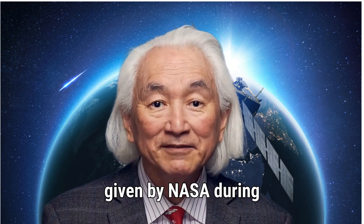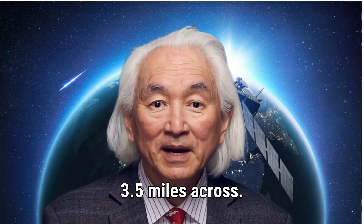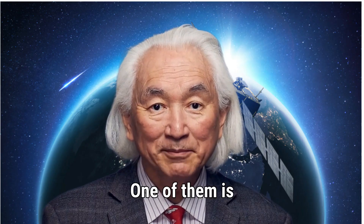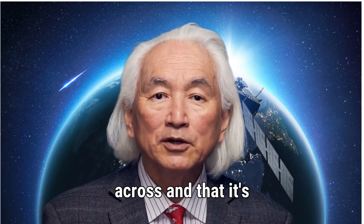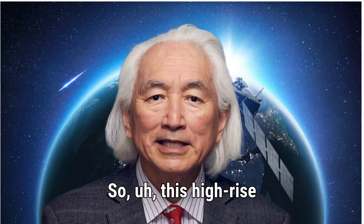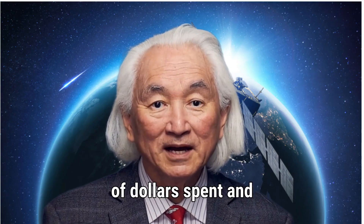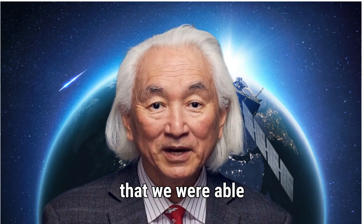NASA's official size estimate for 3I ATLAS given during the live stream is 1,400 feet to 3.5 miles across, and not super oblong or irregular in shape. Some other scientists and groups estimate much larger — up to 50 kilometers across. But the HiRISE imagery honestly just looks like a street lamp on a foggy day in England. This is their best image with billions of dollars of equipment, staff, servers, and everything — and this is the best we were able to get.